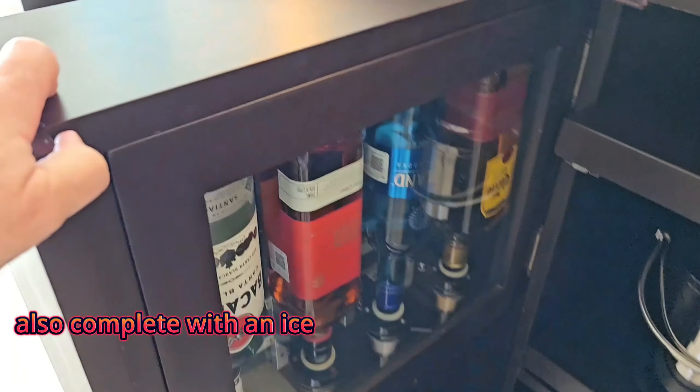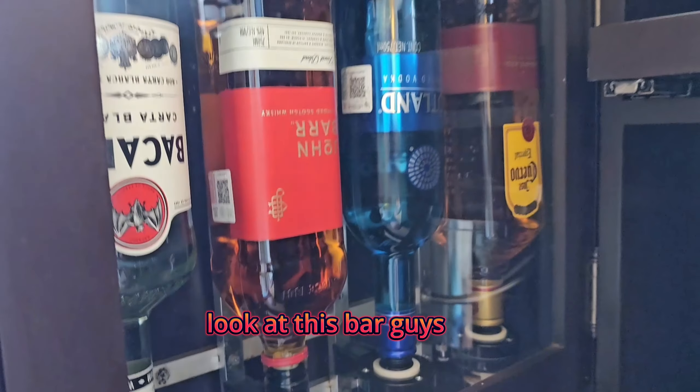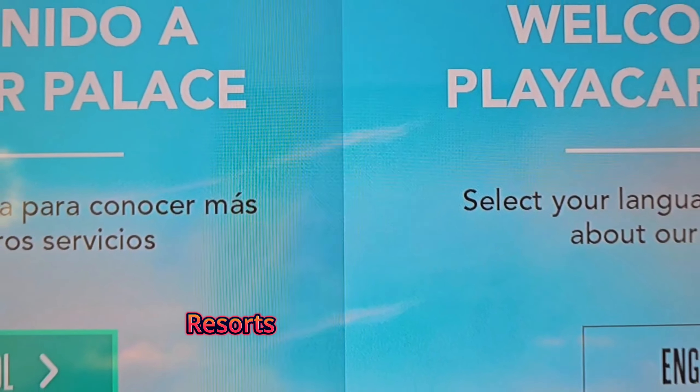Also complete with an ice bucket and a complete bar — look at this bar, guys. The hospitality at Playa Car Palace and Palace Resorts is off the charts.